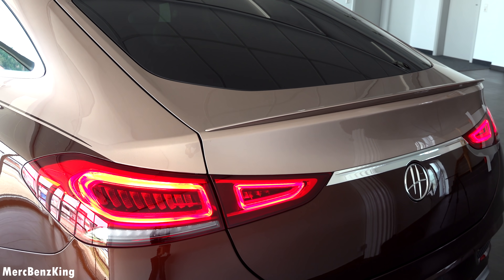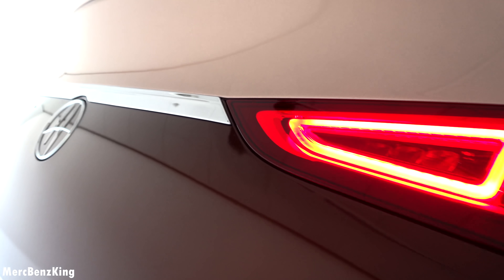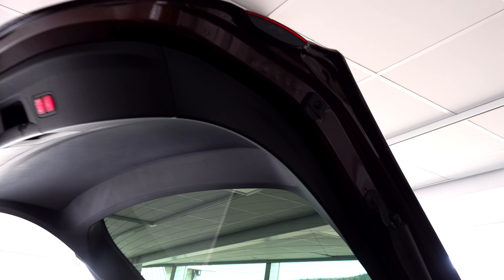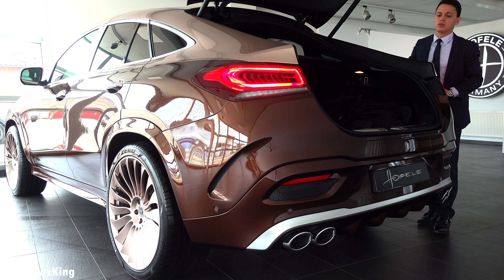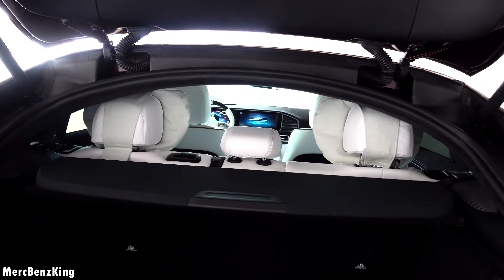A lovely spoiler in the rear, also in the rosé gold color. Let's have a look at what is in the trunk. There it opens alongside the coupe line, and you can even see that the inside of the trunk is in the Amaranth Brown color. So here you can see a lot of storage space.